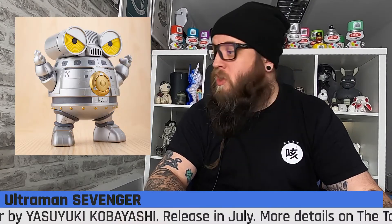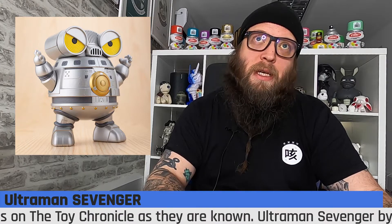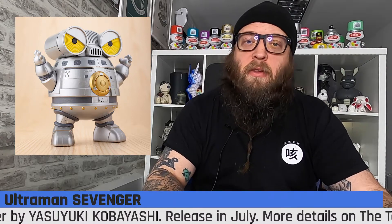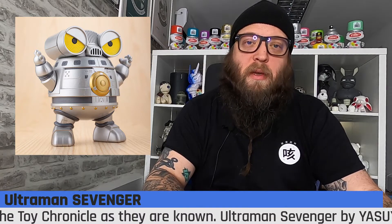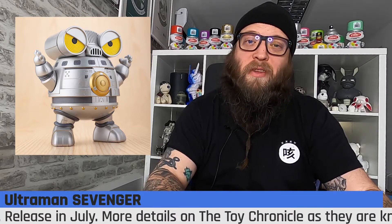Another release that seems to have caught a lot of attention this week is over in Japan — the Ultraman 7ger, the little robot you may have seen on The Toy Chronicle, from Yasuke Kobayashi. It looks like it's not going to release until July from what we can understand and translate. Definitely keep your eye on that one as it's picked up a lot of interest, and we're going to try to bring it over to the UK — fingers crossed. Keep your eyes peeled on The Toy Chronicle for more details.